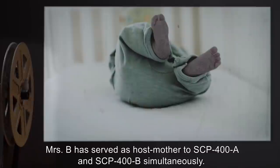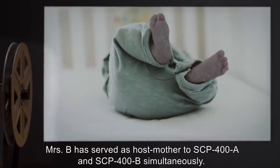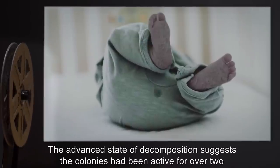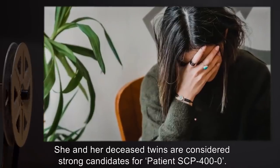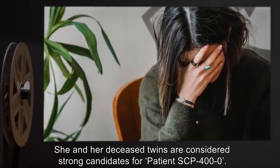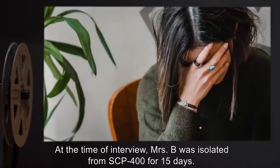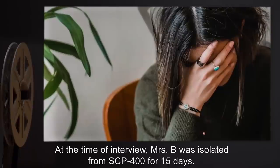Mrs. B has served as host mother to SCP-400-A and SCP-400-B simultaneously. The advanced state of decomposition suggests the colonies have been active for over two years. She and her deceased twins are considered strong candidates for patient SCP-400-0. At the time of interview, Mrs. B was isolated from SCP-400 for 15 days. Interview conducted on 10-7-2005.